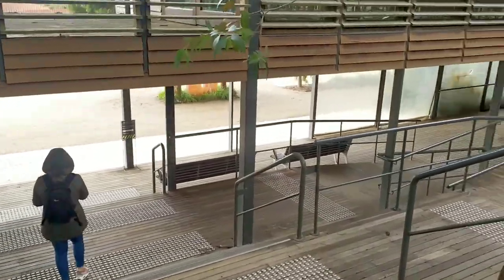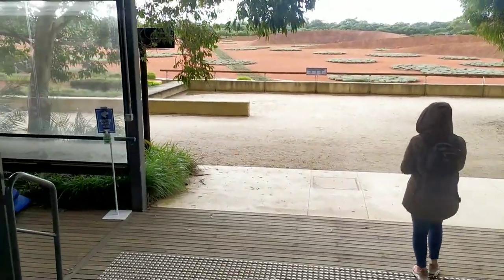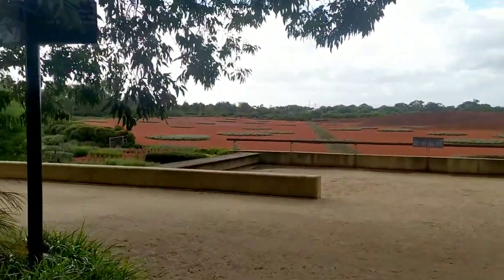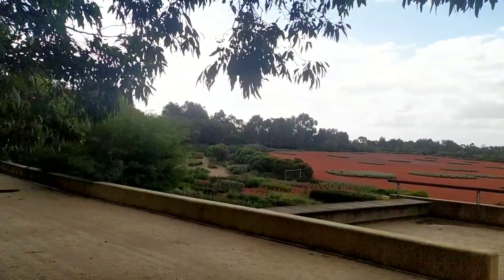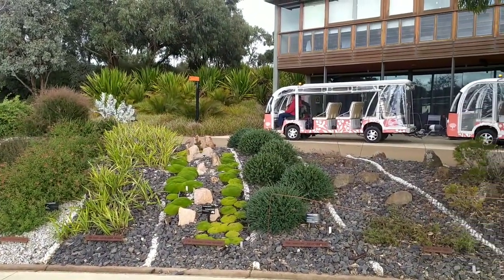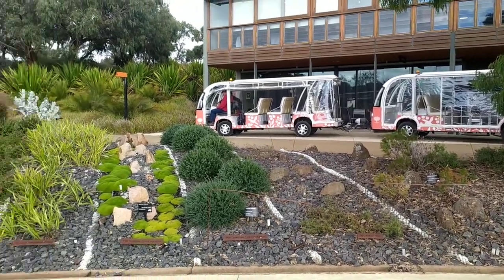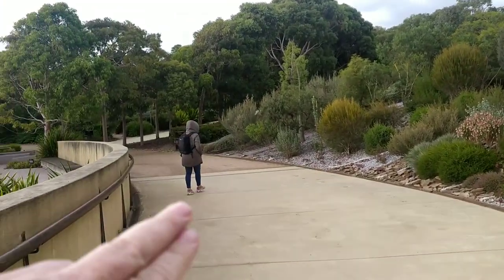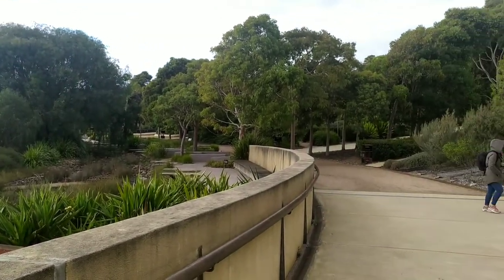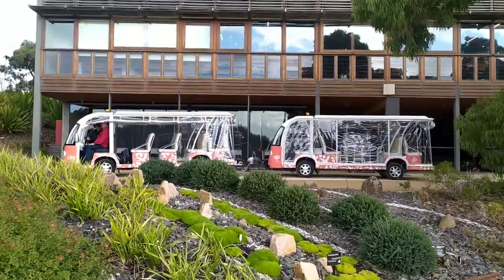Here we are now entering the gardens. It's a pretty big place — this was made in about the 1970s, mostly for the Australian fauna landscape and gardens. You can either walk, or if you like, you can take the little shuttle bus which takes you around the gardens on a big path all the way around. You can get on and off wherever you like — I think it's about six or seven bucks to jump on, but that's another good option.